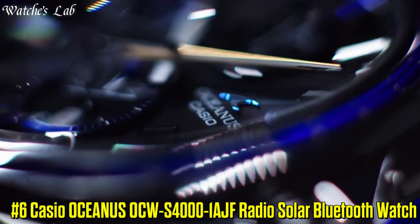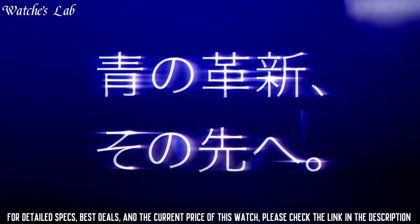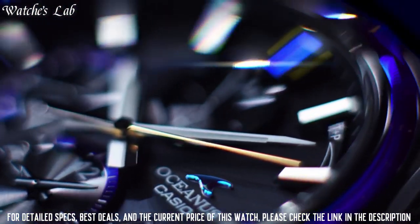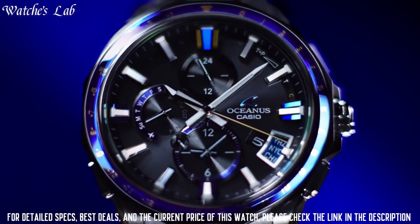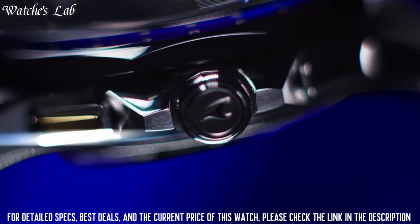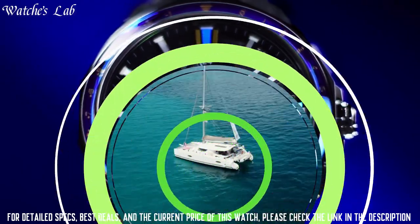Number 6: Casio Oceanus OCW-S4000-1AJF Radio Solar Bluetooth Watch. Equipped with Japanese Solar Quartz Movement and 5542 caliber, Titanium Hard Coating Case of Round Shape, 43.3mm diameter and 11.7mm thickness. Dial is black, Display Type Analog, sapphire anti-reflection coating glass, Titanium Hard Coating Band, Band Color Silver, 100m Water Resistance. Features: Glowing Hands, Glowing Markers, Bluetooth, Dual Time, Chronograph, Power Reserve Indicator, Date, Day, and Perpetual Calendar.